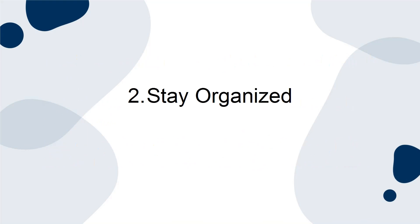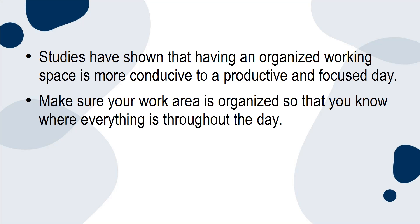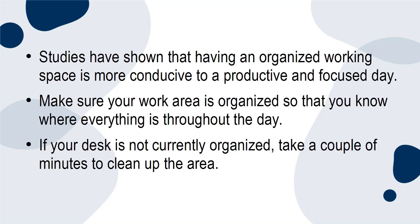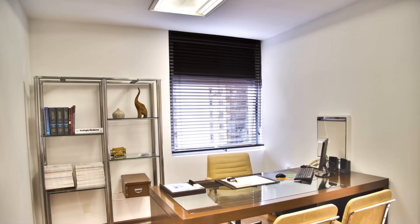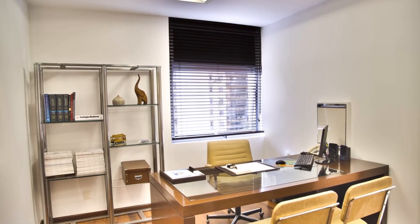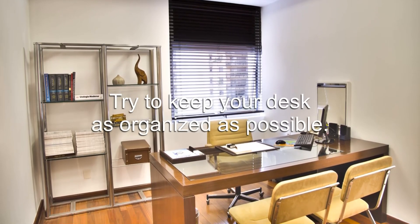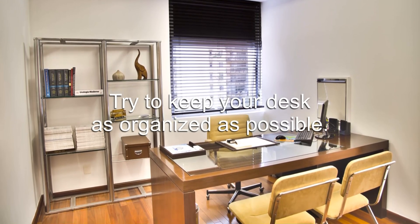2. Stay organized. Studies have shown that having an organized working space is more conducive to a productive and focused day. Make sure your work area is organized so that you know where everything is throughout the day. If your desk is not currently organized, take a couple of minutes to clean up the area. Simply get rid of everything you don't need and create an organization system within the drawers. You can find affordable storage options at a dollar store. As the days go on, try to keep your desk as organized as possible.